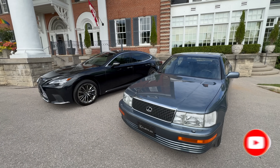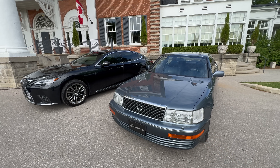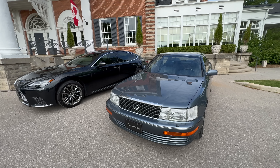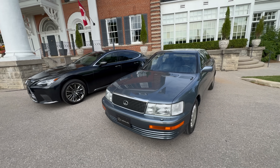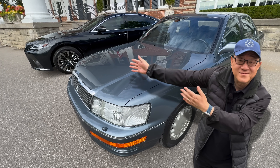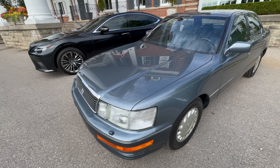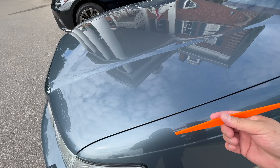Right beside it is the current-gen LS. When you compare the current-gen LS to the first-gen LS, I'm curious if the quality has changed or improved, because they say they don't make cars like they used to — and I kind of agree. This LS feels like a tank. Let's take a look at the exterior quality.